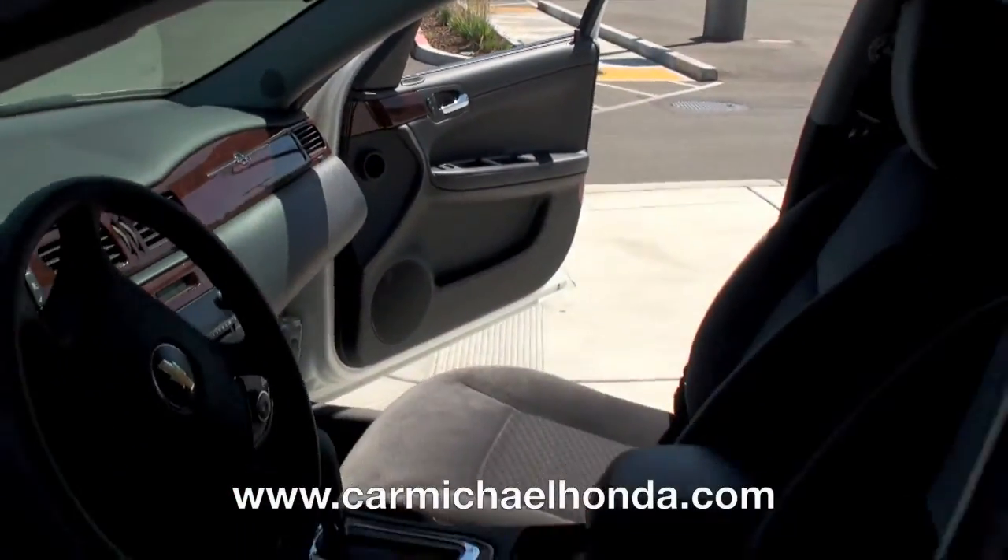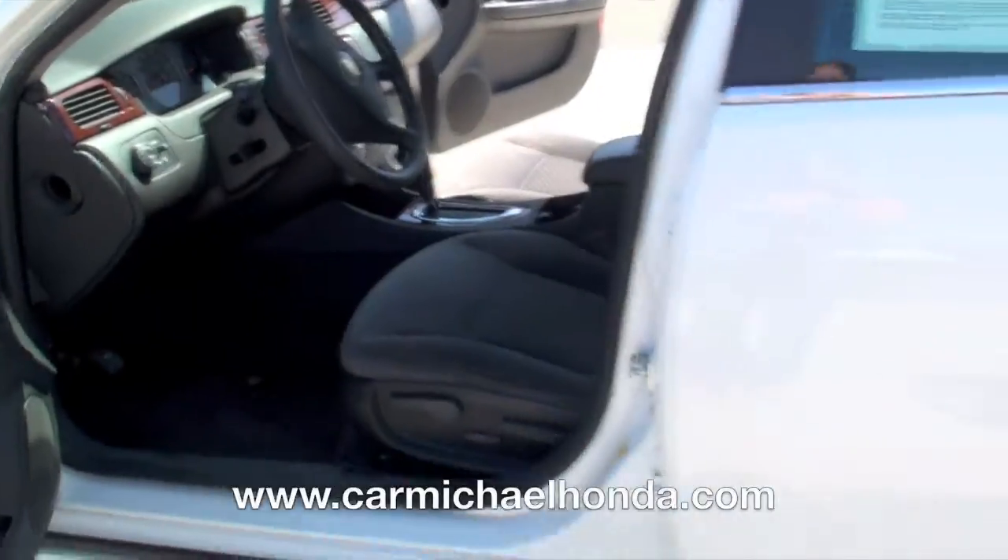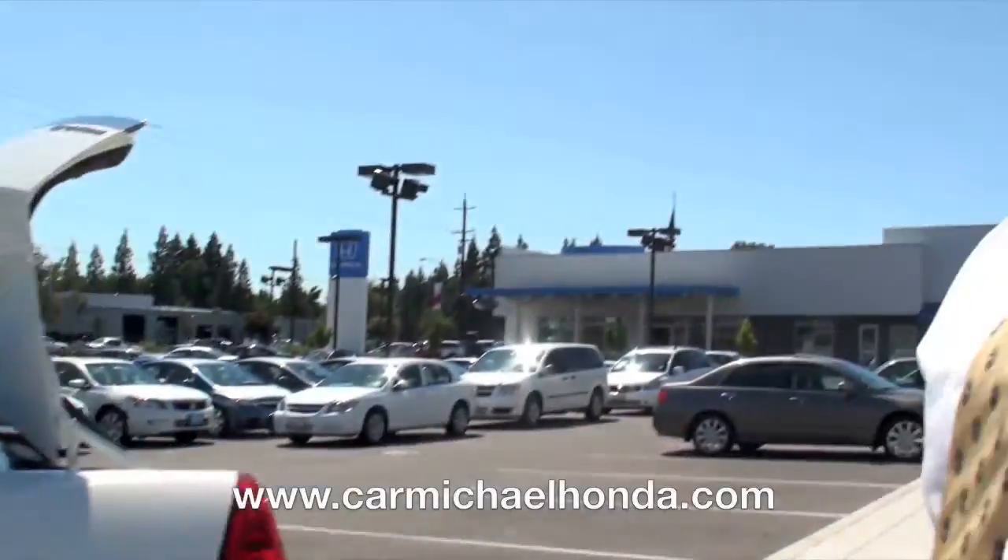Not only is it a touch of class, it'll look great in your garage too. Come on down — we've got a million of these and four more white ones just like it.